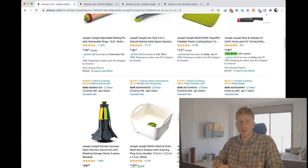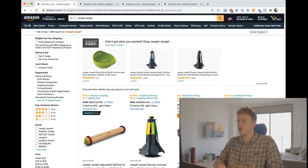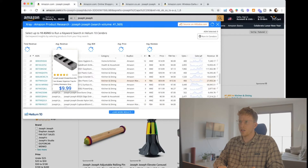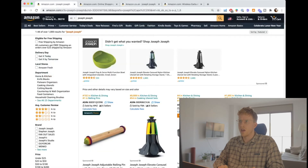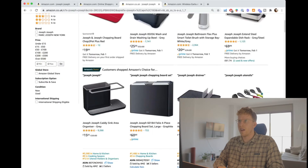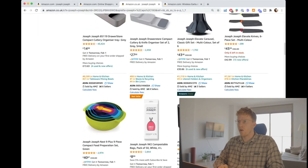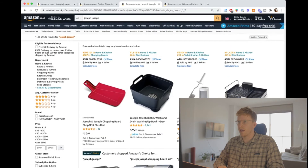To go back to my original point of looking in different markets — this is the dot-com market, and you can see Joseph Joseph doing a ton of revenue with tons of products. If we switch over to the UK market, they're in the UK market as well — all the same products selling across different markets. They just dominate this niche.